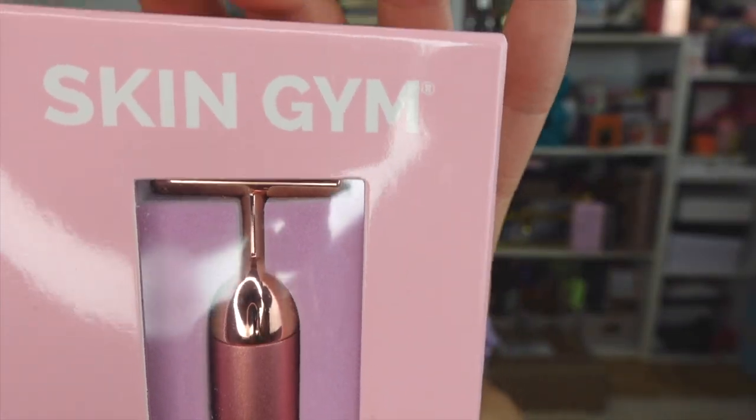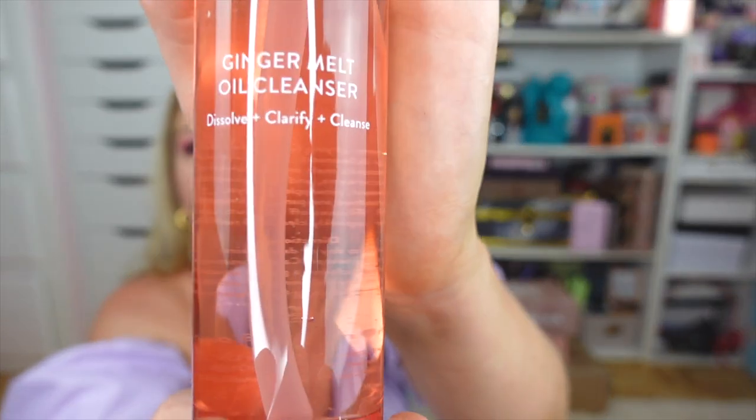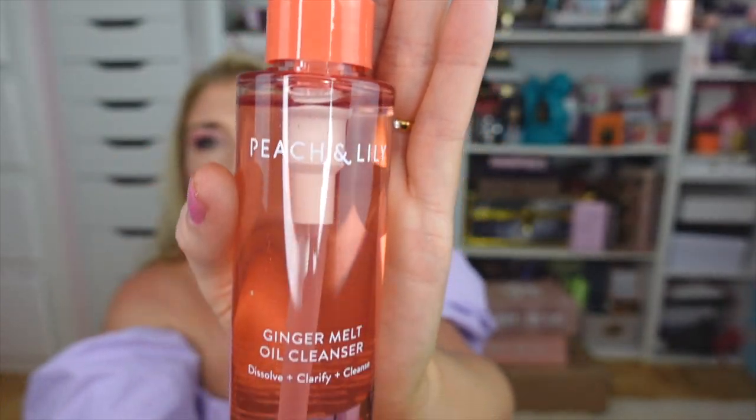I suspect the Skin Gym Beauty Lifter is going to help lift and address some signs of aging — thank you so much to Derma E and Skin Gym. Next I got a package from Peach & Lily — I'm a huge fan of their brand and their Glass Skin line. They just launched a brand new Ginger Melt Oil Cleanser and it sounds amazing. I love the color of the bottle and packaging. Thank you so much to Peach & Lily.